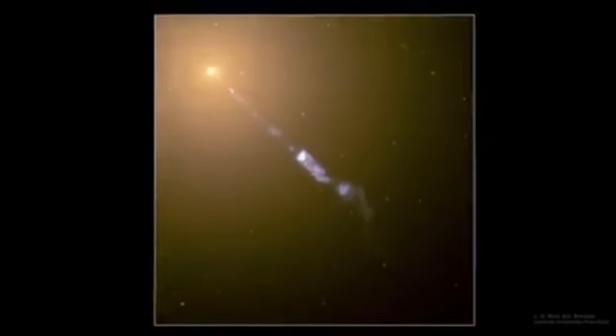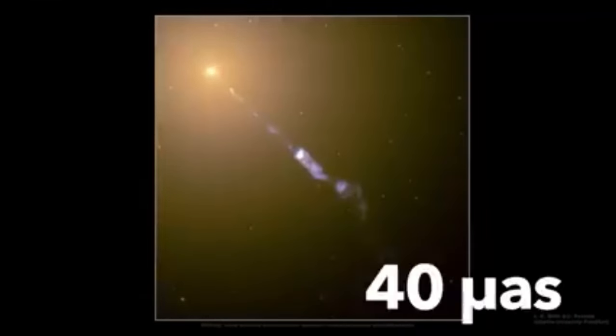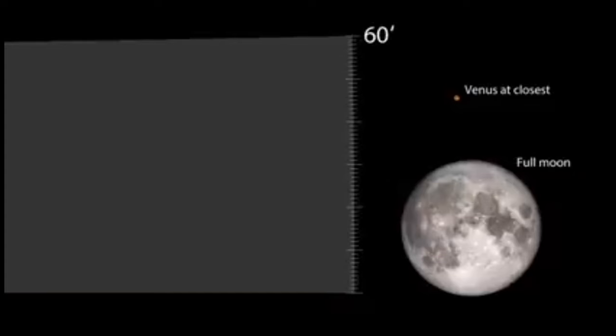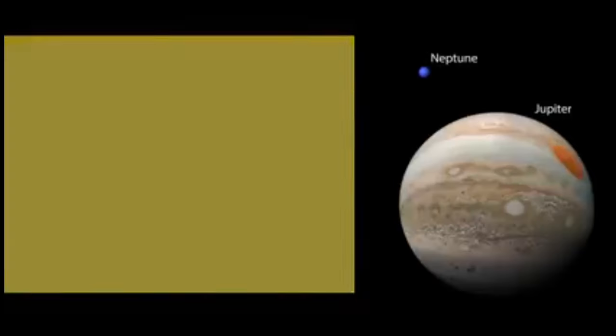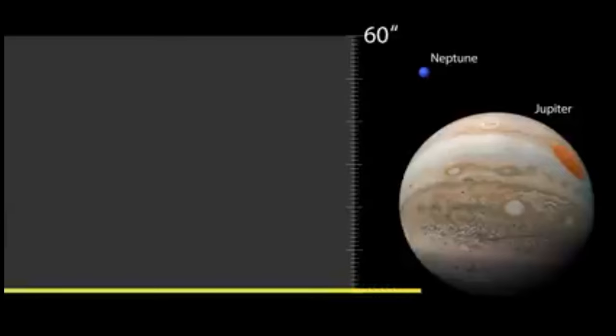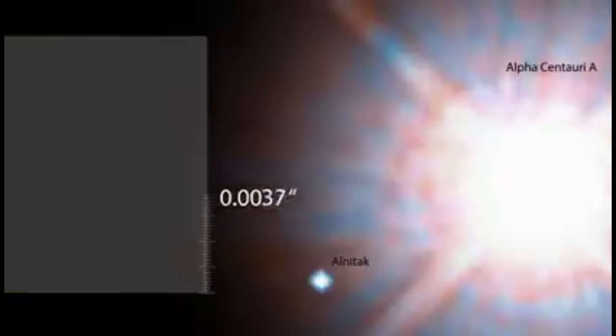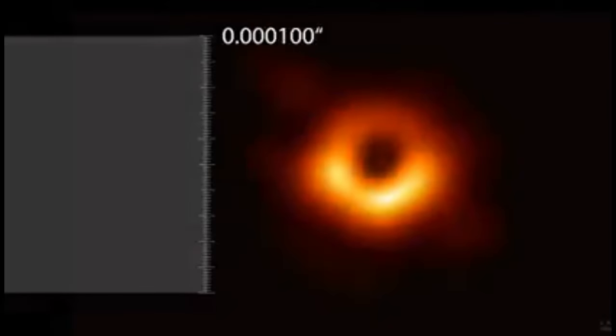The actual size of its shadow is nearly the size of our solar system. But located 53.5 million light years away, its size from our perspective is only about 40 micro arc seconds — that's the angle it makes on the sky. Take the whole sky and divide it into 180 degrees, then divide a degree into 60 arc minutes, an arc minute into 60 arc seconds, then divide an arc second by 100, three times over. That is the size of the black hole shadow — only about 40 micro arc seconds.